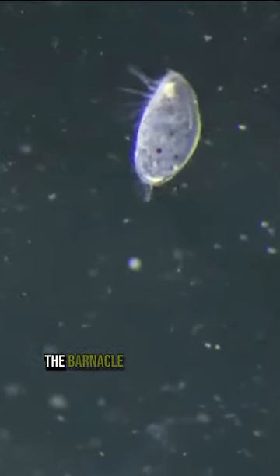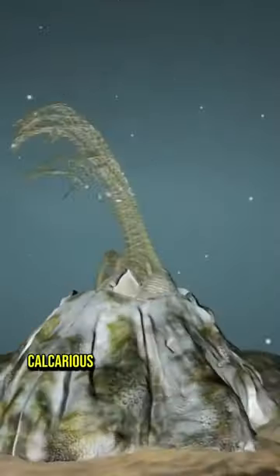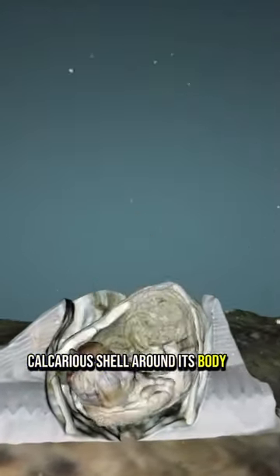Once established, the barnacle juvenile begins to secrete a hard, calcareous shell around its body for protection.